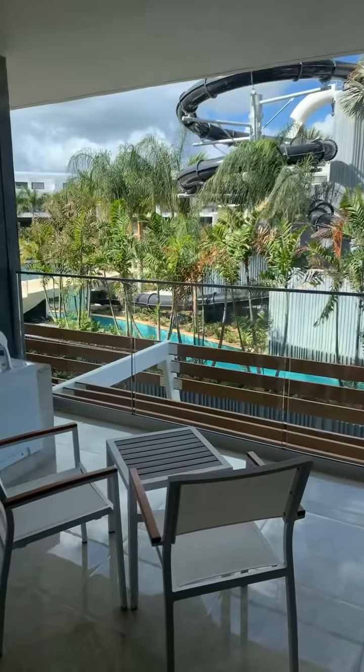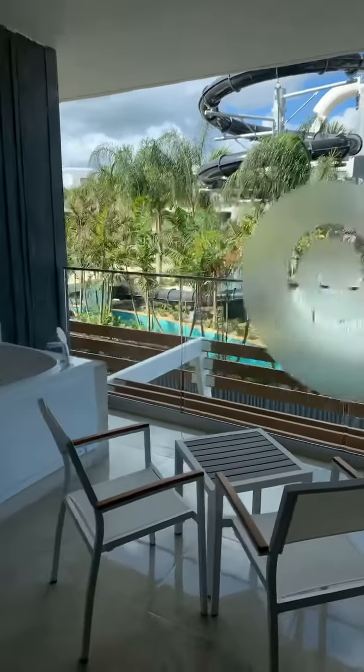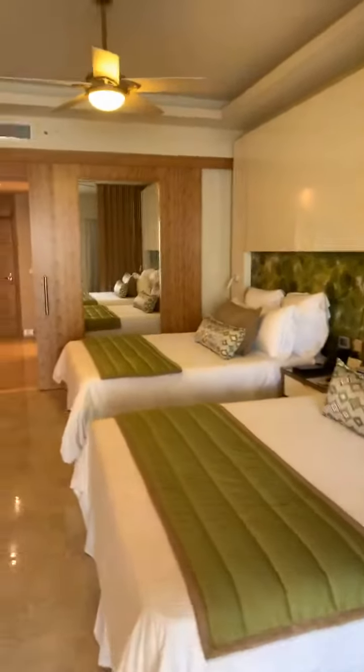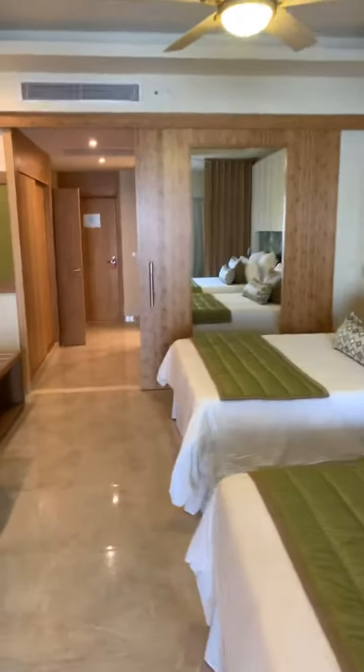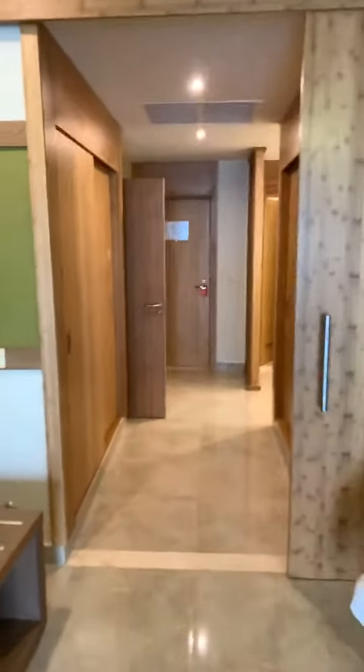You're just steps right here from the lazy river, the pools, all the food trucks, the new core zone for teens, and the Explorers Club for kids, which is going to be opening just off this lobby. This area is also going to have its own lobby, and they're going to refer to it as Splash.